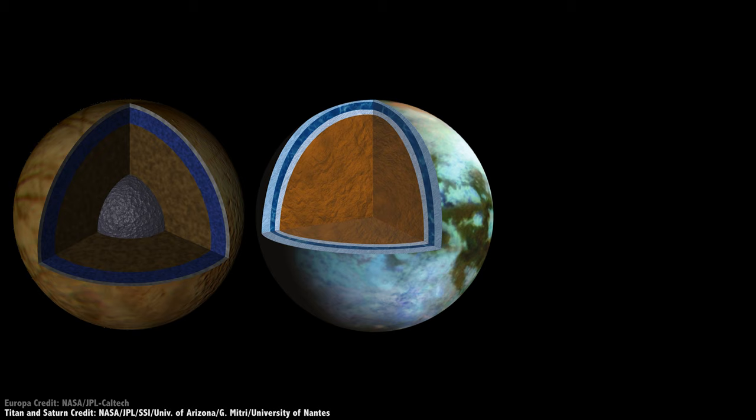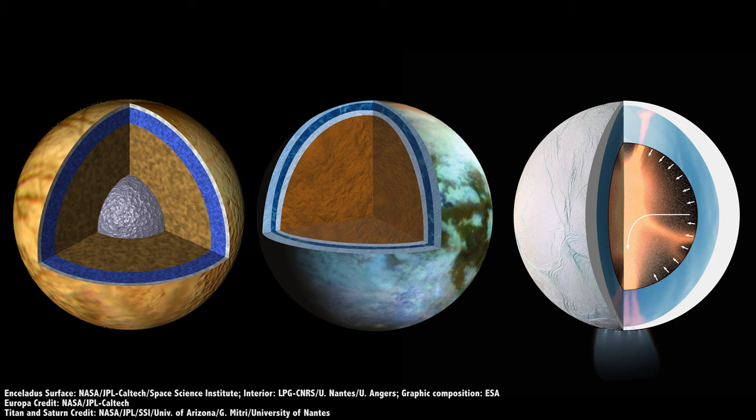The good news is that Titan seems to have a liquid ocean between its icy surface, just like Jupiter's Europa and Saturn's Enceladus. This was confirmed by careful gravity measurements made by Cassini during those 137 flybys.